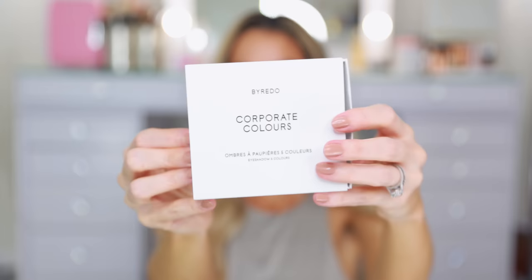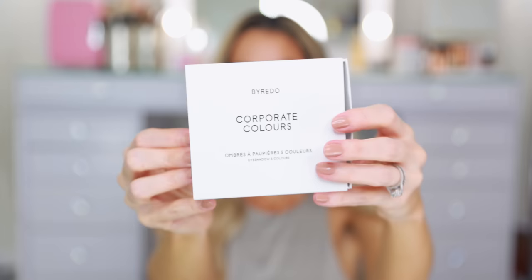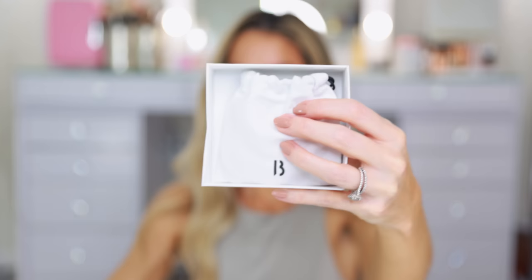So I went with Corporate Colors. They're $64 for five shadows, which I think is not a terrible price. The makeup prices for Byredo have been towards the higher end of the spectrum — they're in line with Chanel, Dior, Gucci. I was actually happy they priced it at $64 and didn't try to charge even more than that.